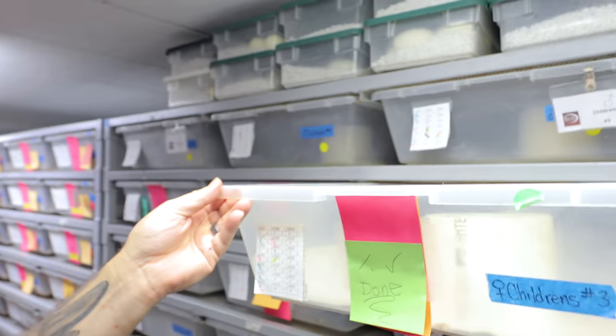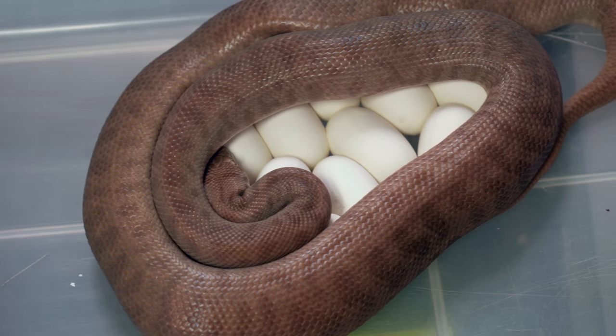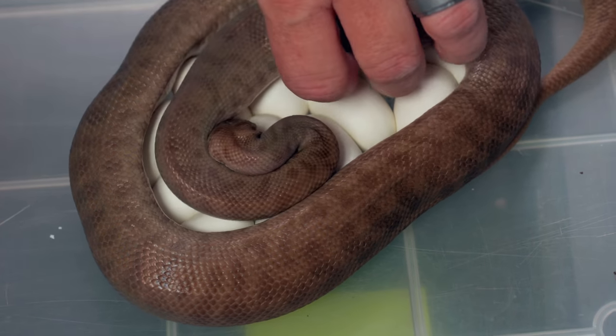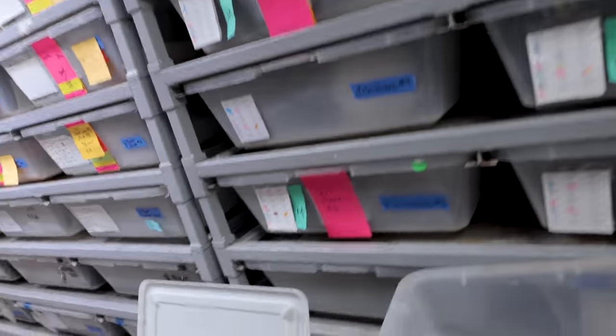Looks like we've got a little children's python that just laid a clutch of eggs. Let's go ahead and pull her down — it looks like a nice clutch of eggs right there. That is amazing. I love children's pythons. Come on, mama — you're such a good mom. She laid a beautiful clutch of eggs right there. That is pretty impressive.